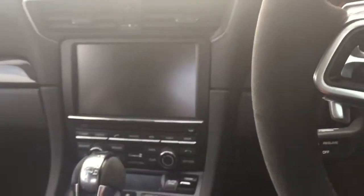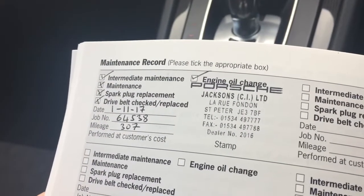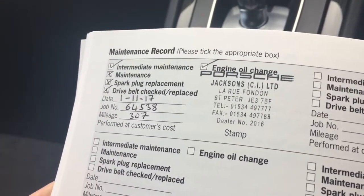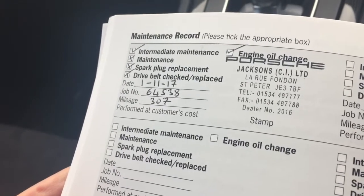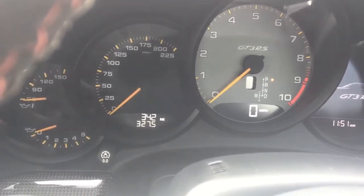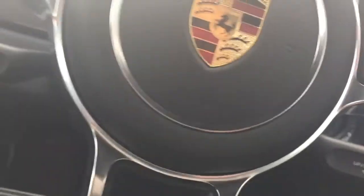This car's just had its first service done at the Porsche dealer in Jersey. As you can see here, Porsche Centre Channel Islands, Jackson CI Limited, on the 1st of November 2017, at 307 miles. The actual mileage is 342 — the trip must be 327.5. So it was just serviced 35 miles ago, not due for another 2 years or the very best part of 20,000 miles.